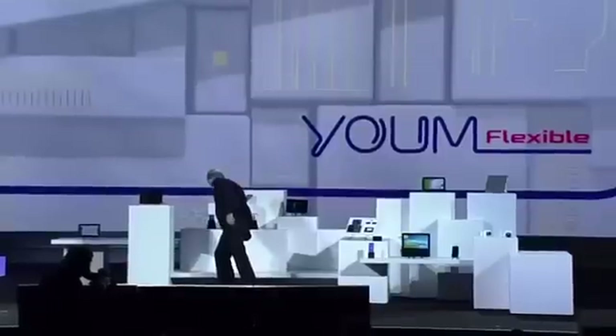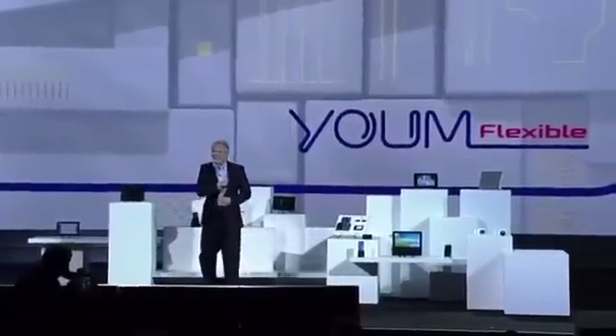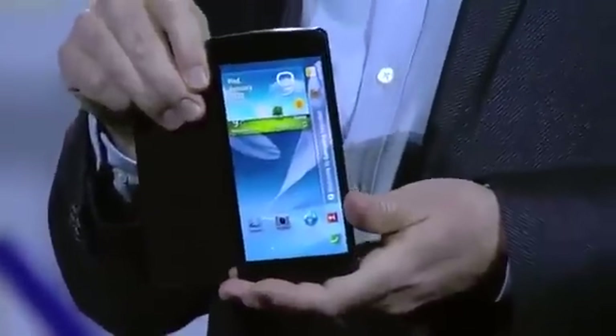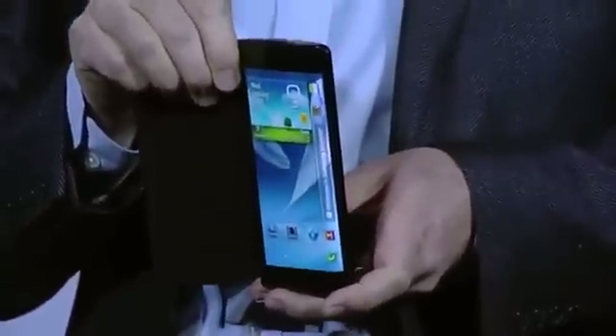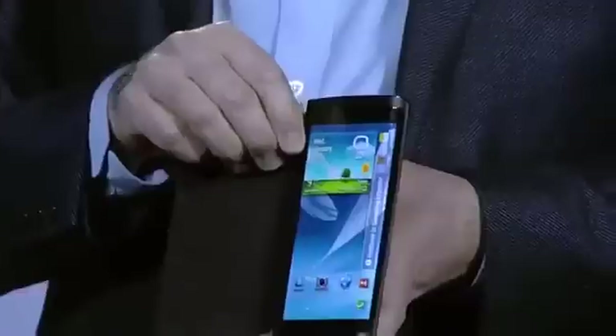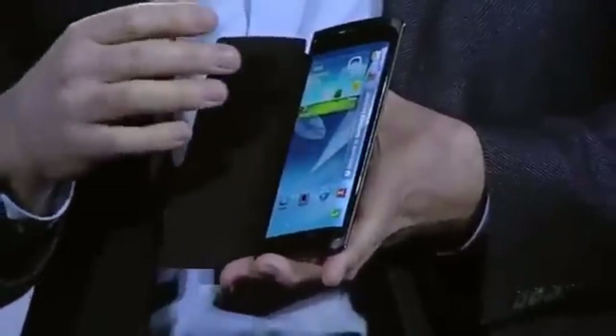Imagine the products you could design with this. That's amazing. It really is. I brought something else here today. Have a look at this bended YUM prototype device. Do you see how the screen curves beyond the edge of the display, around here? With this bended display, we have expanded the canvas available for content. Content can now flow along the sides of the device.